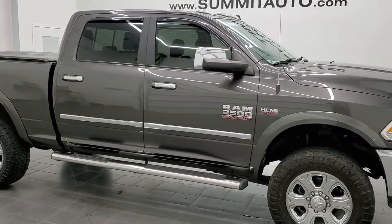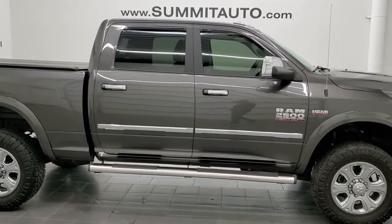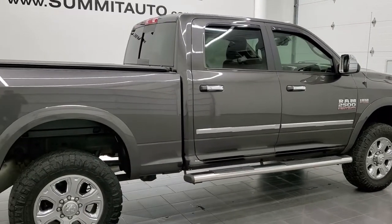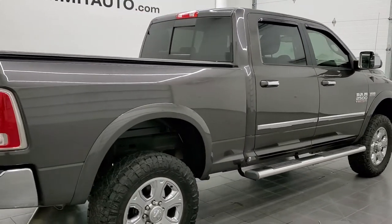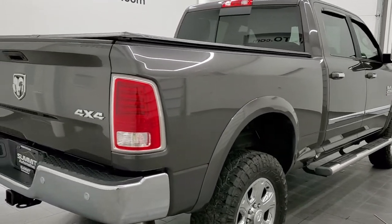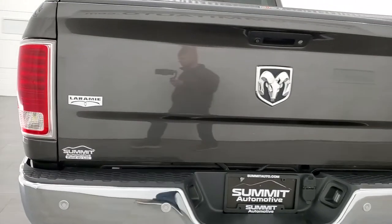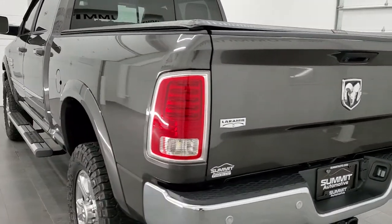Hey, this is Brett and this 2018 Ram 2500 Crew Cab Short Box Laramie is stock number 12610ZA. We are here at Summit Automotive in Fond du Lac, Wisconsin — your new and used Ram and heavy duty truck headquarters.